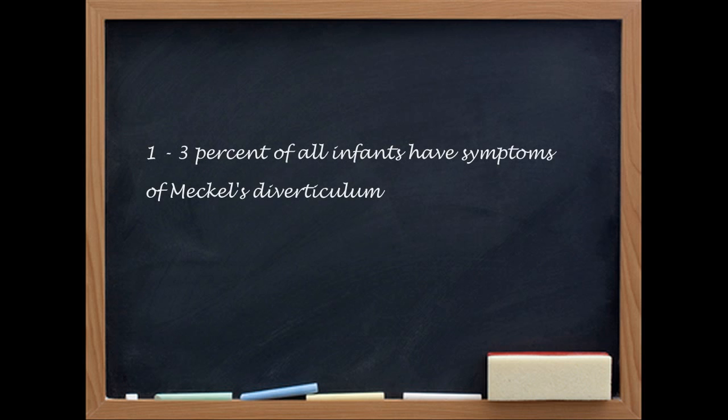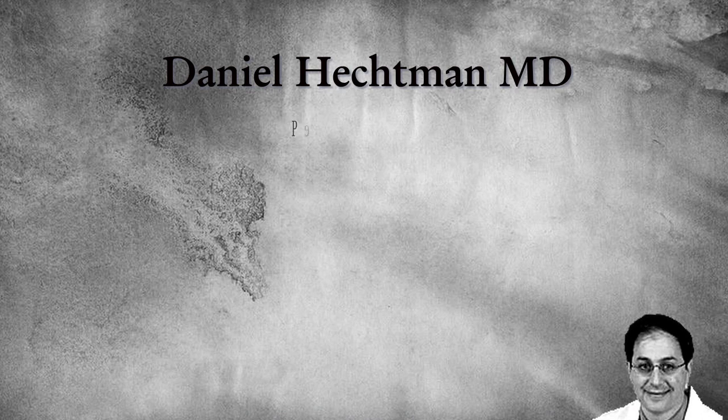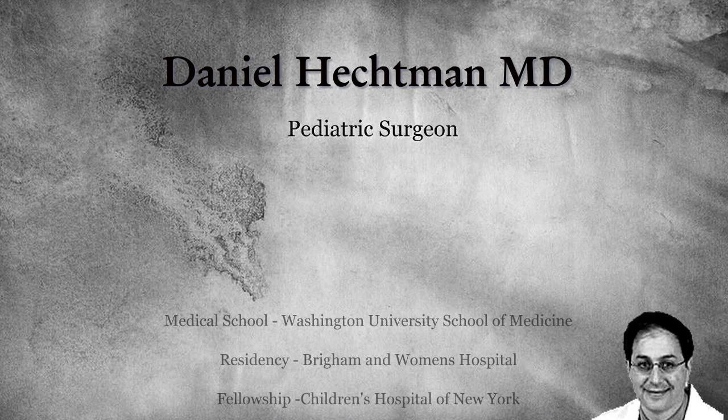Does it seem to run in families? No. And if you make the diagnosis of Meckel's diverticulum in a child, is there anything to be concerned about regarding associated conditions? Sometimes with certain problems you look for kidney problems or cardiac problems, but it seems to be an isolated thing. Correct.